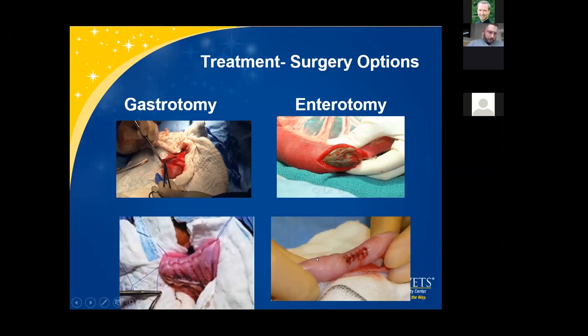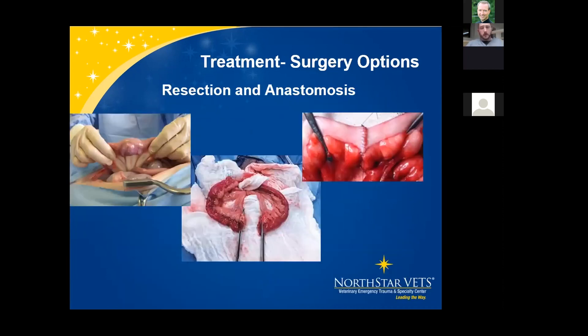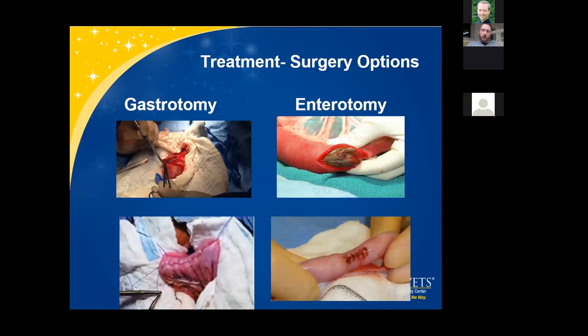An enterotomy is performed if we can't milk the foreign body back to the stomach. Make the incision over healthy bowel — only large enough to retrieve the foreign body. Close with simple interrupted sutures using 3-0 or 4-0 PDS. In linear foreign body cases, sometimes multiple enterotomies are required to fully release the foreign body. After closing the enterotomy, perform a leak test to confirm everything is holding.